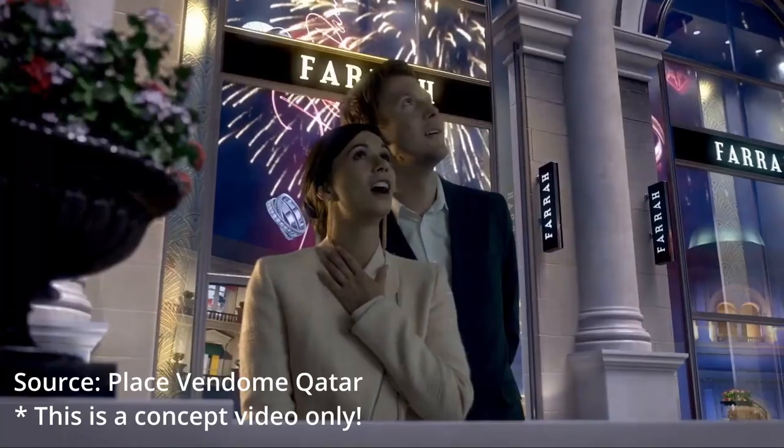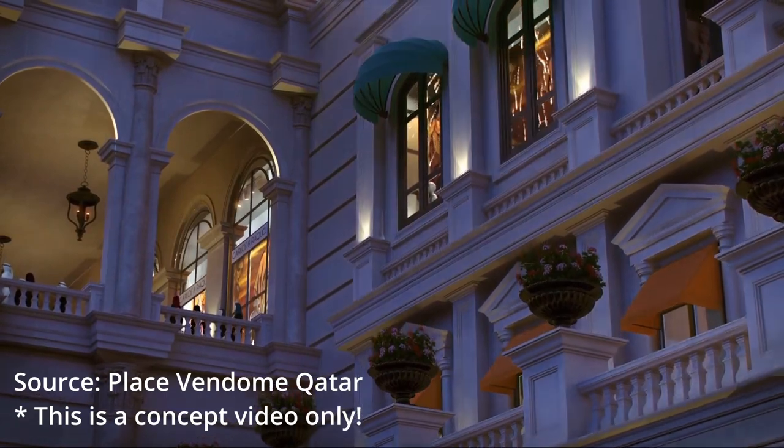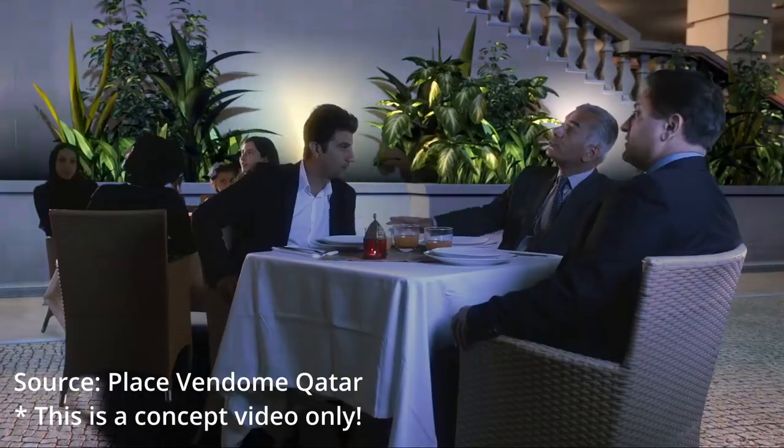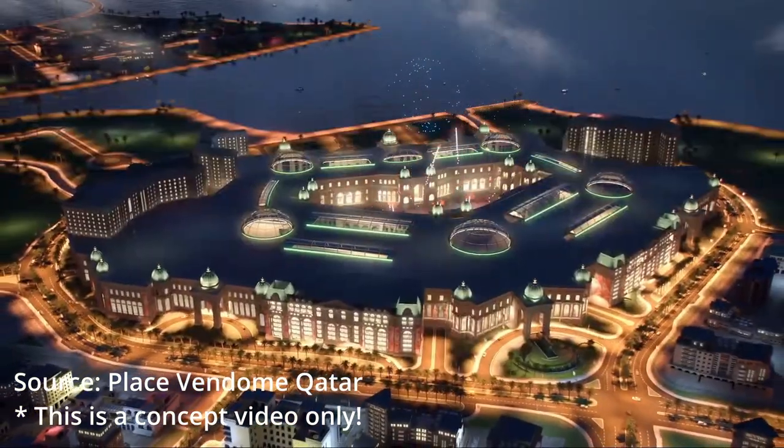Number three, another key feature of the huge Plaza Vindome project is the two luxury five-star hotels, which comprises of Le Royal Meridien Doha and Palais Vindome, both of which are operated by Starwood Hotels and Resorts.